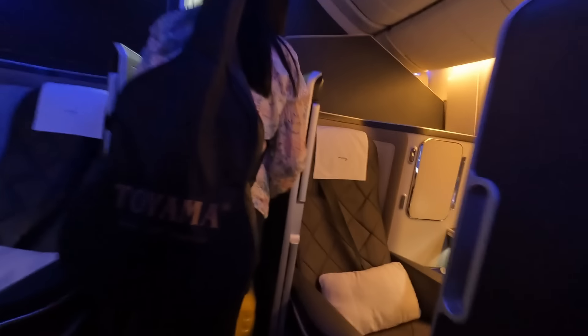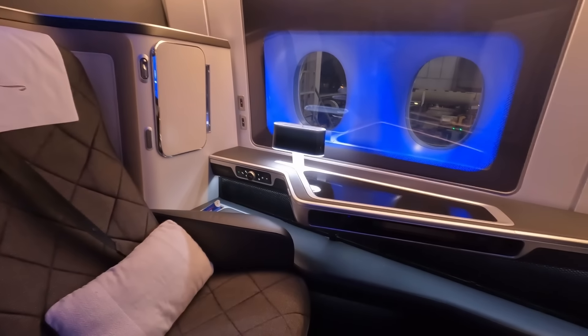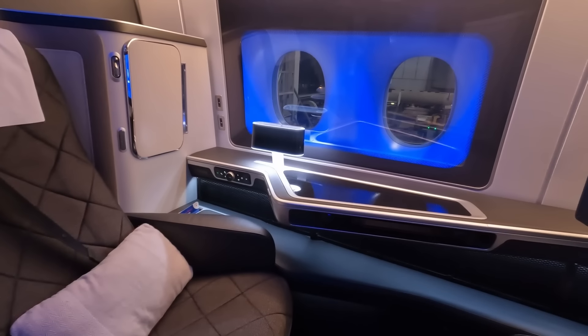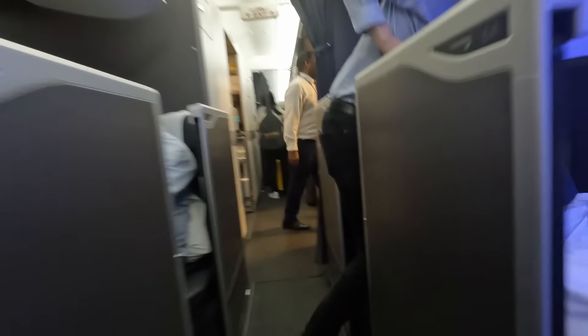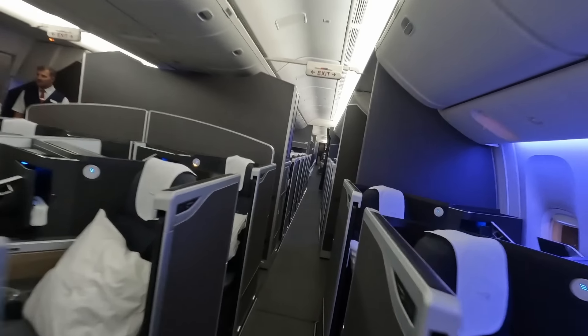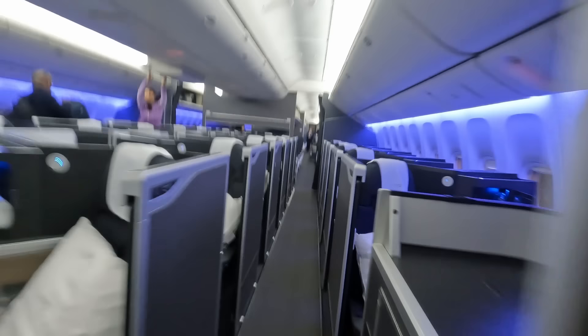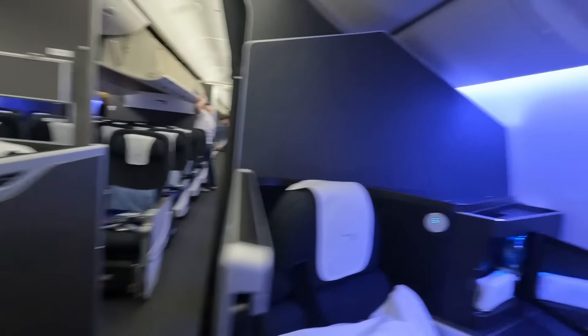Seat 23A is just to the near side. Turning right at the door, I passed through a new-style first cabin that looked like it had sliding doors — quite swanky. Then through the forward business cabin, through the galley, into the middle business cabin, and onwards to the rear business cabin. This Boeing 777-300 has eight first class seats and 76 Club Suites in a 1-2-1 configuration.